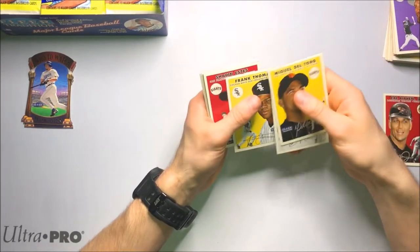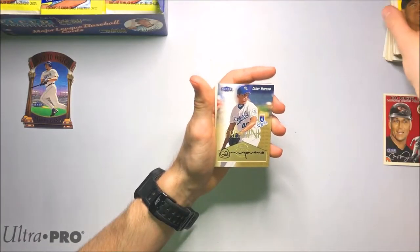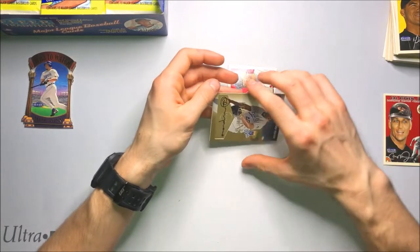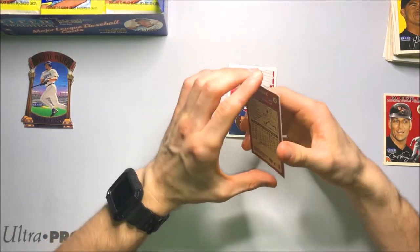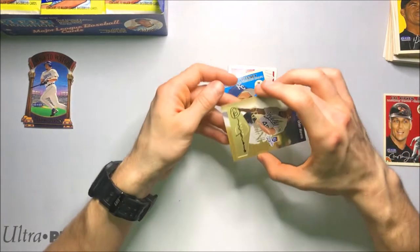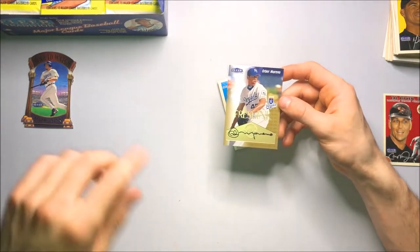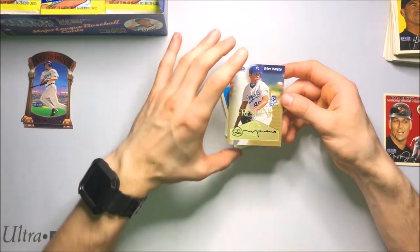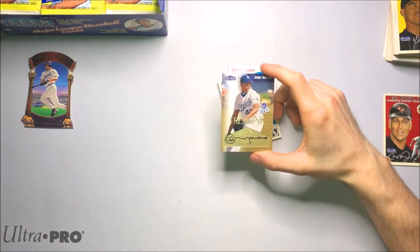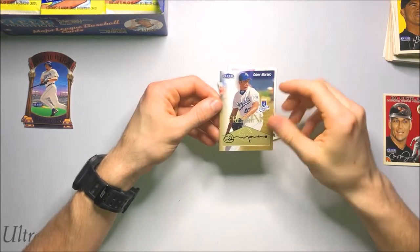Chan Ho Park, Frank Thomas — the Big Hurt. And we've got an autograph! We've got a Fresh Ink auto — Orber Moreno. Never heard of the guy. It looks like it's got a card stuck to it — peel it off nice and easy. Nice, so we got an auto. Check this out — that's a sweet auto. It's like embossed into the card, there's like a solid gold plate. That's a really nice signature. Very happy we pulled an auto — that's pretty sick.